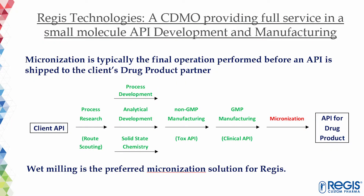Today we're going to talk about wet mill micronization of APIs and about its advantages over dry milling. Regis Technologies is a CDMO providing full service in small molecular API development and manufacturing. We perform phase-appropriate process development and manufacturing of APIs. Micronization or particle size reduction is one of the key processes in drug development.